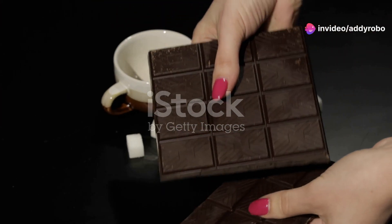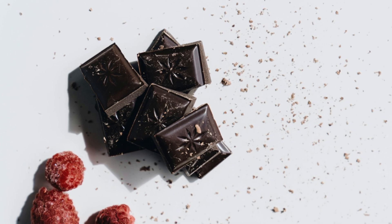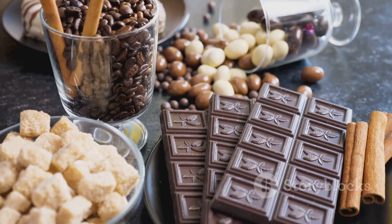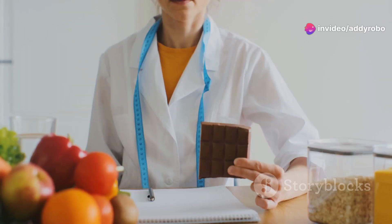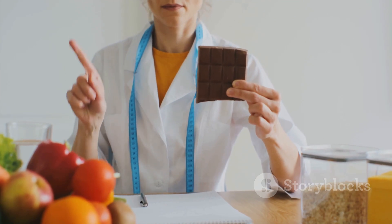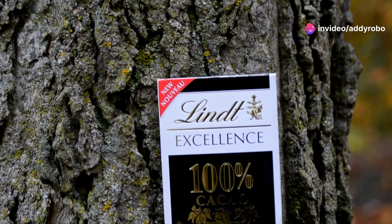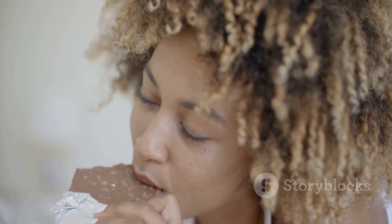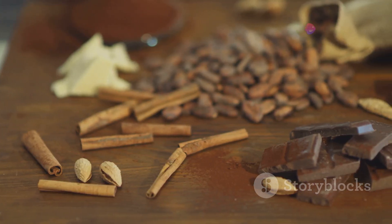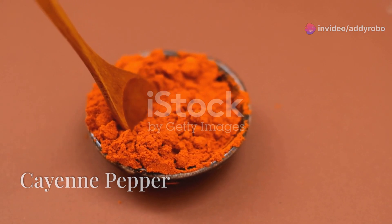Dark chocolate is not only a treat for your taste buds but also beneficial for your blood circulation. Dark chocolate contains flavonoids — powerful antioxidants that help improve blood flow by promoting the dilation of blood vessels. The flavonoids in dark chocolate stimulate the production of nitric oxide, similar to beets, which helps relax blood vessels. When choosing dark chocolate, aim for varieties with at least 70% cocoa content to maximize the health benefits.